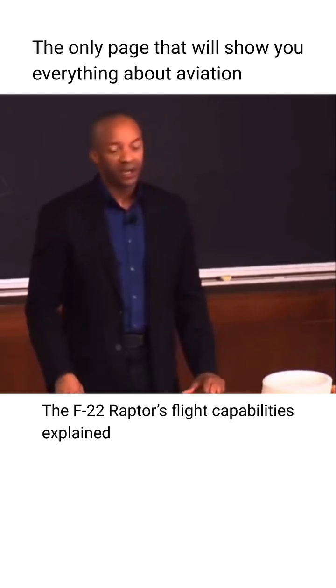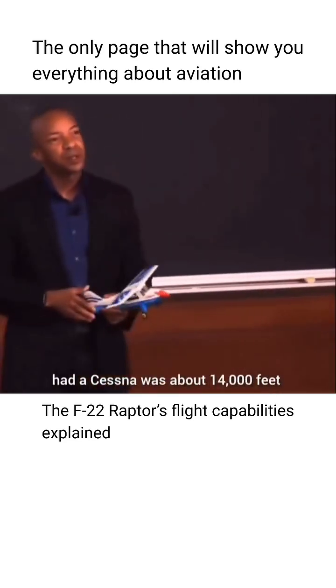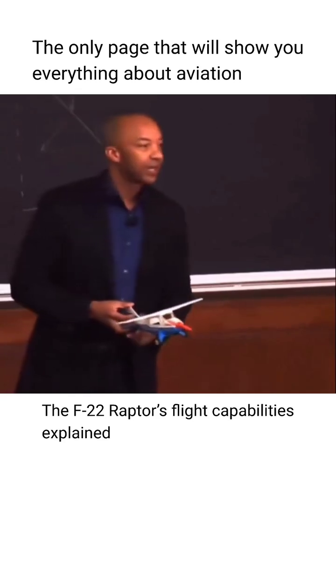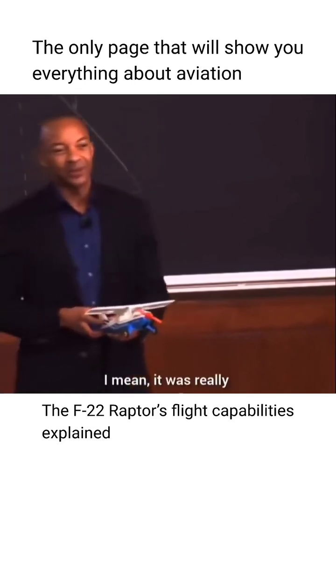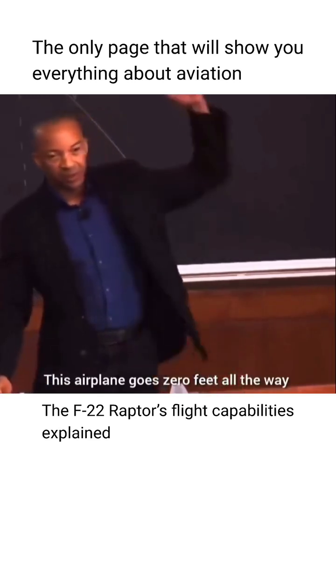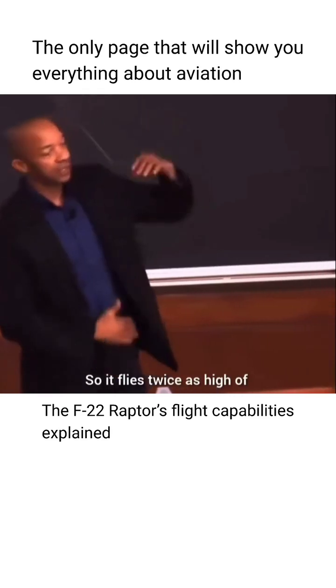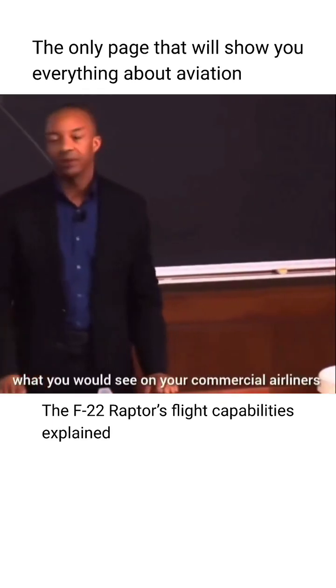It can also go negative G as well. Altitude wise, I think the highest I've ever had a Cessna was about 14,000 feet, and it was wheezing — it was really, really hard for it to get up there. This airplane goes zero feet all the way up to about 60,000 to 65,000 feet. So it flies twice as high as what you would see on your commercial airliners.